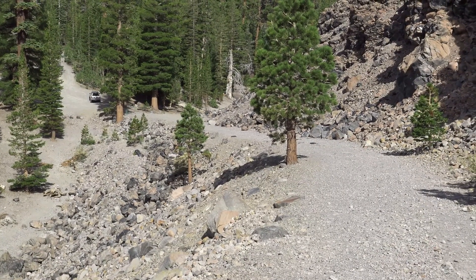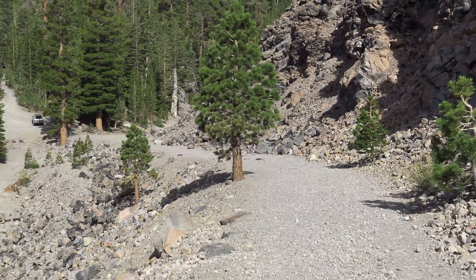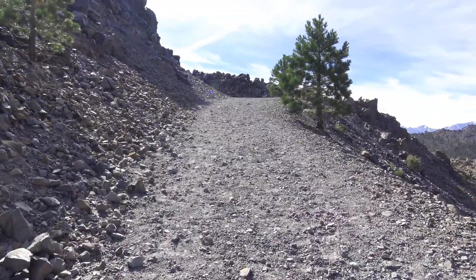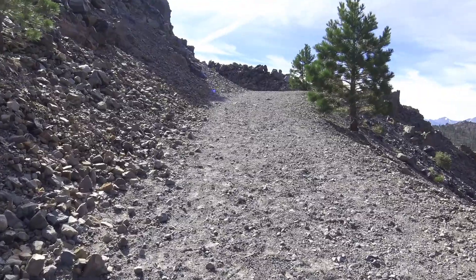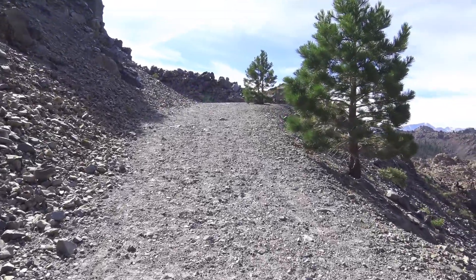There's a view looking down the trail. You can see it gains elevation pretty quick. I'm getting close to the top. Let's go take a look and see what we can find at the top here.